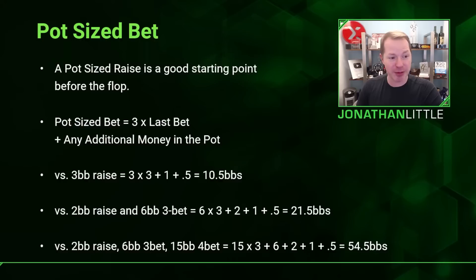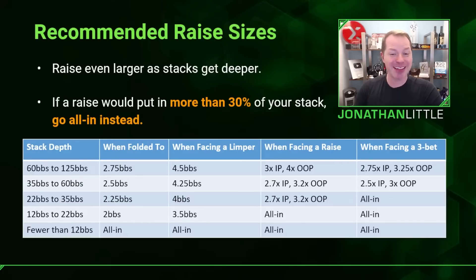That is a big re-raise, but it is what you want to be doing a lot of the time. As stacks get very deep, you'll want to raise even a little bit larger. As stacks get shallower, raise a little less than pot-sized because you don't need a huge pot by the river if you don't have much money to put in anyway. Also, if a raise would put in more than 30% of your stack, you should usually go all in instead — very important in tournaments or in five-bet spots in cash games.